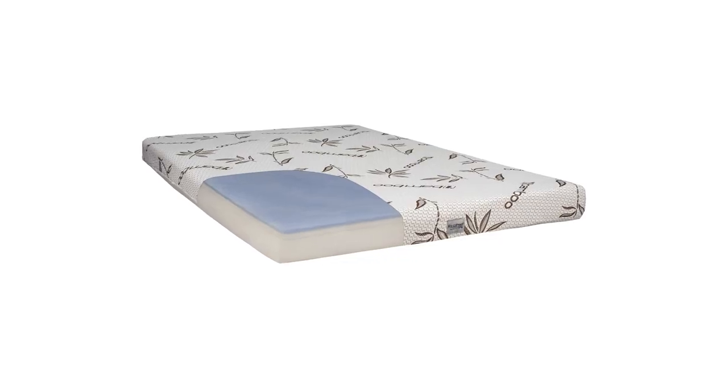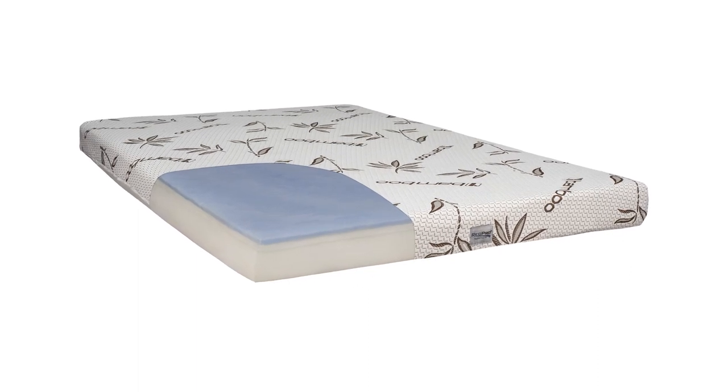Our mattresses also have gel-infused tops. Along with that, our mattresses can be easily washed, which is nice.